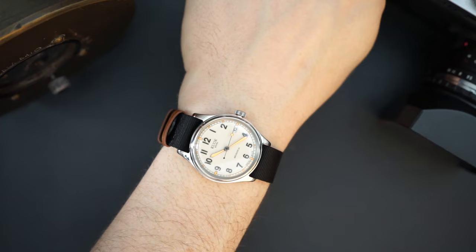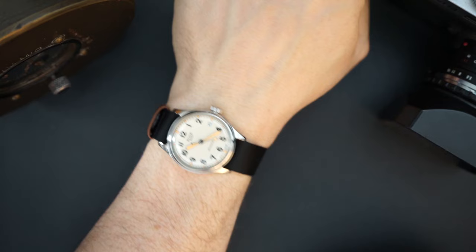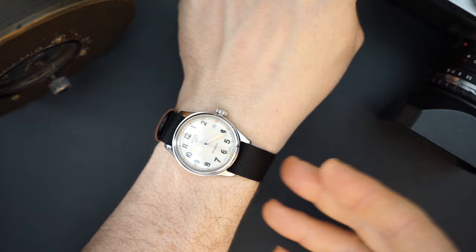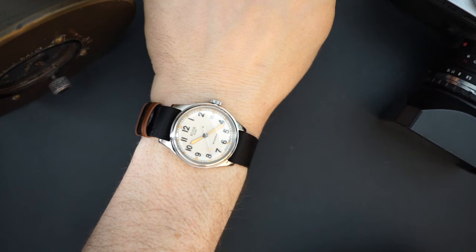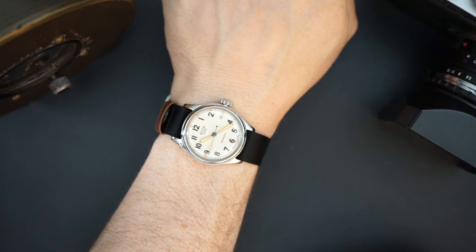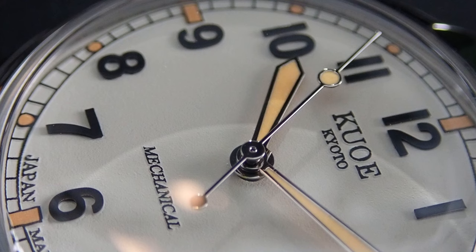There you go on my seven and a half inch wrist - this actually wears really nicely. I think 35 millimeters is probably the lowest I can go on my wrist. I have a 34 millimeter vintage watch that I don't wear very often because it looks a little bit small. But this doesn't look small because of those lugs - the lug-to-lug and the thickness add to its visual size. I think this wears like a 36, maybe even a 37 millimeter. Those lugs definitely do make it wear a little bit bigger.